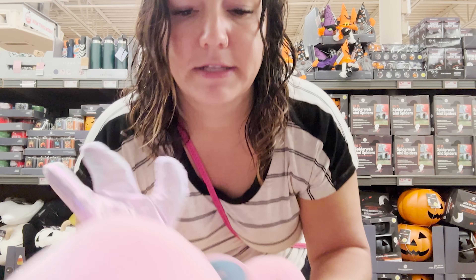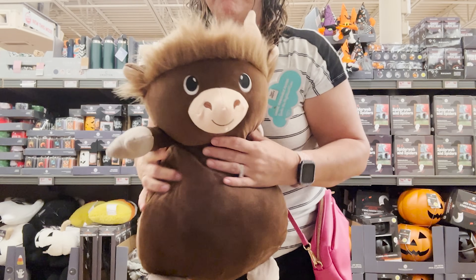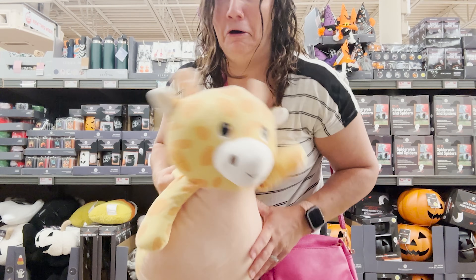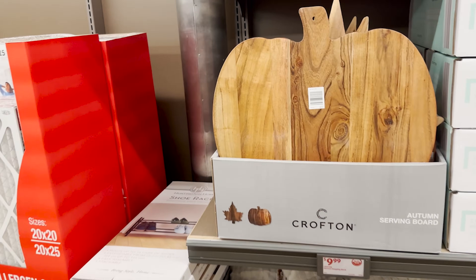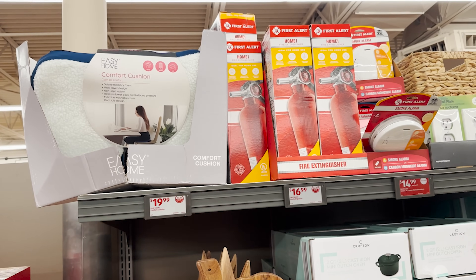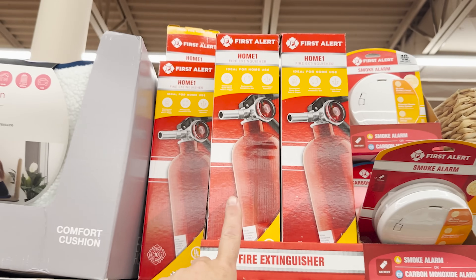Stevie saw these when we were here last time — they're little huggable plushies you put your hand through. They've got a dinosaur, a giraffe — so cute! And look at this pumpkin one for $9.99, that is adorable. Oh, they've got a fire extinguisher — Jeff asked me to get him one for his car, he's building a Mustang.